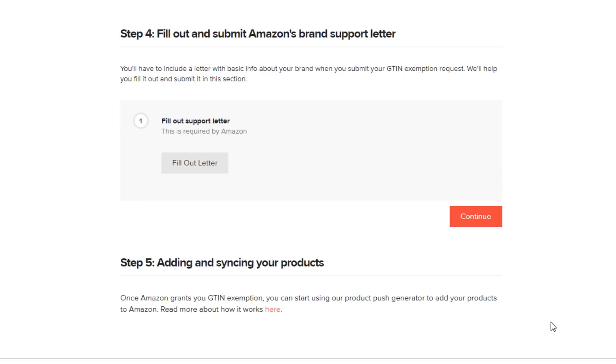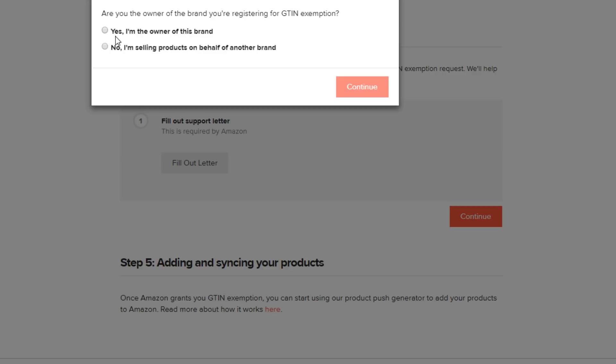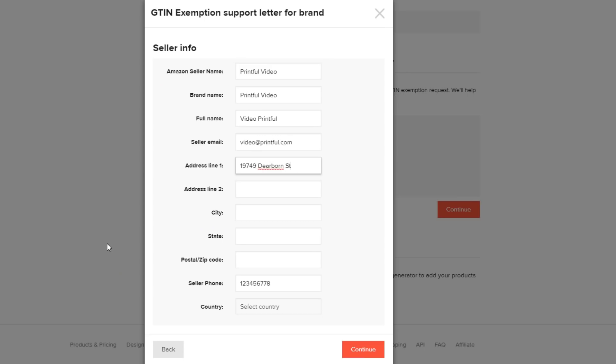Next up, Amazon requires you to submit a brand support letter to approve GTIN exemption. We've pre-created a form for you to fill out that will automatically generate the letter, so click Fill Out Letter. In here, you have to choose whether you are the owner of the brand you're registering GTIN exemption for, or if you're applying in the name of a brand. For example, if you're the owner of the brand you're requesting the exemption for, click this box and continue. Now fill in the information required — your full name, your Amazon seller name, and the rest of the fields. Make sure that all the information you input is precise, and then hit Continue.